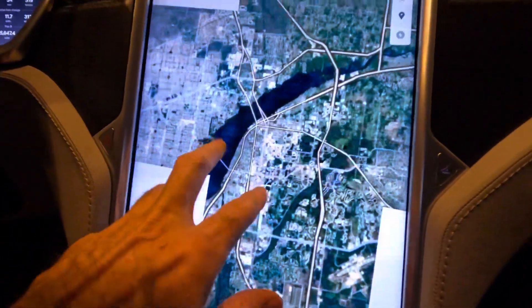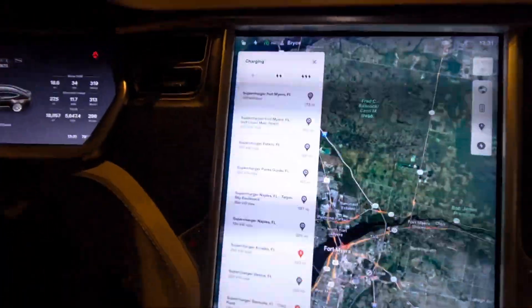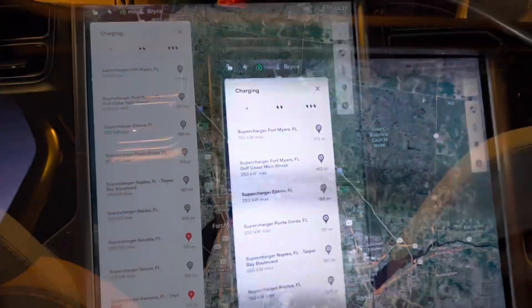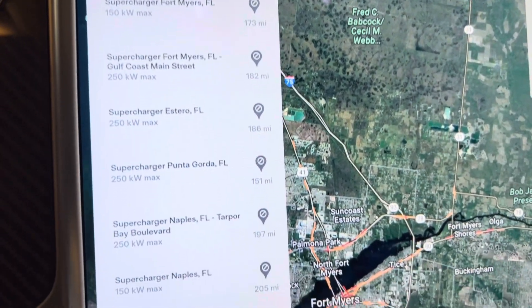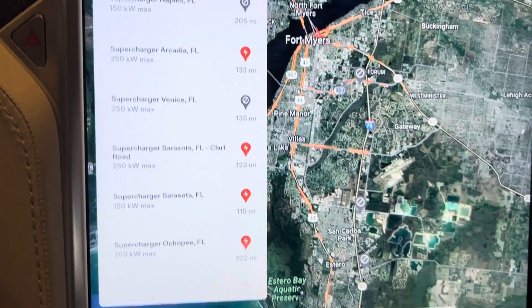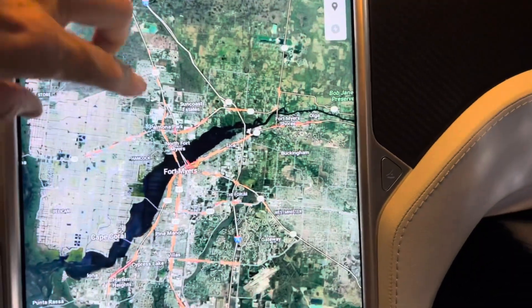Now what I'm going to show you is after the storm — this has only been 24 hours since the storm hit. You can see the gray on the map; the gray means the superchargers are down. This is in the Fort Myers and Naples area, and you can see a lot of those superchargers are down. You also have to realize a lot of these places are still underwater, so obviously the superchargers aren't going to be up. There's no power — the gas stations don't work, nothing works. Everything's underwater right now with this storm.